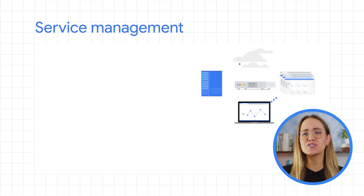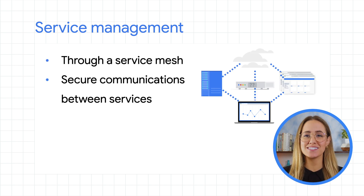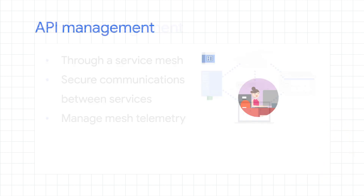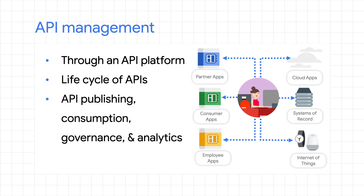First, let's cover the basics. What are service management and API management? Service management is usually done with a service mesh. It manages the communications between services, and it's focused on handling overall service-to-service policies or telemetry. API management is usually done with an API platform. It's all about managing the lifecycle of APIs and is geared towards API publishing, consumption, governance, and receiving analytics of usage of APIs by consumers.